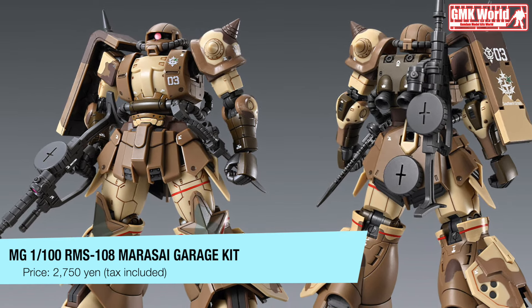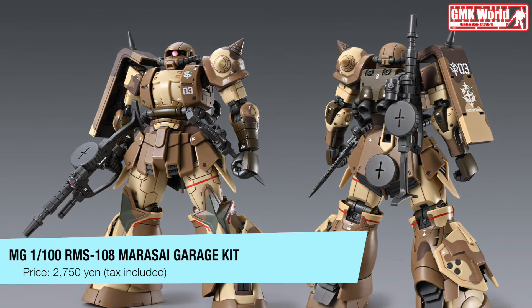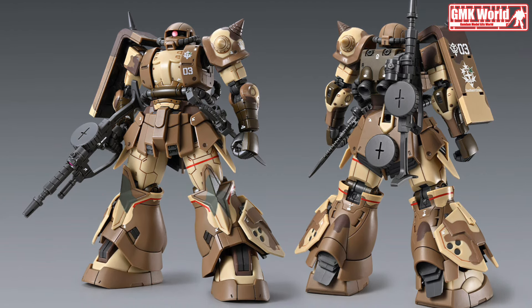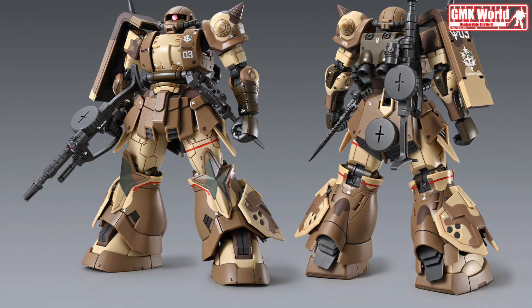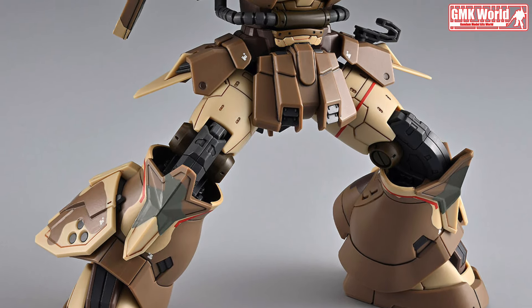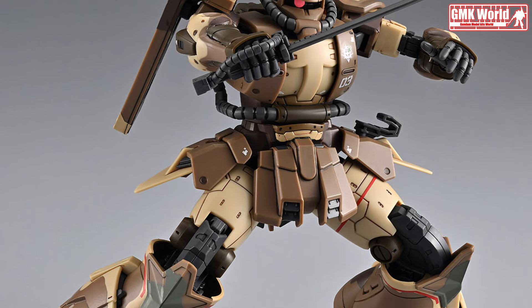Equipped with a Zaku machine gun and a heat dagger, Sanho's unit is a conventional variant in this line. The excellent mobility and tactical advantages of its series are still present despite its standard equipment. The unit is a flexible addition to any collection because of its harmony between speed, armament, and finesse.